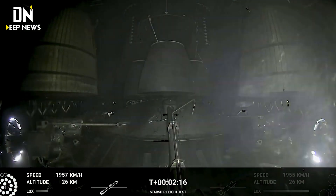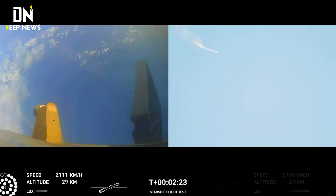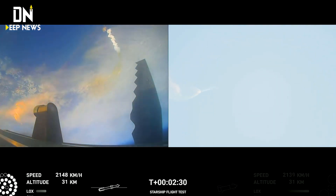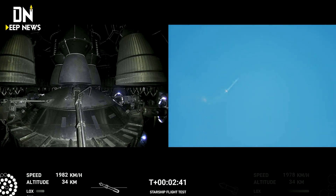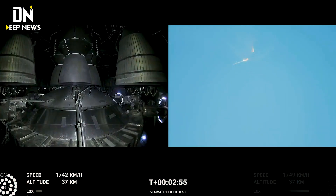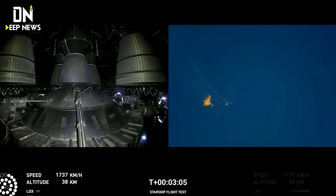There are views of the Raptor engines on the second stage as we prepare for stage separation. After stage separation, the first stage will flip and begin a boost back maneuver for landing in the Gulf. Continuing to fly at 2 minutes 40 seconds. Beginning the flip for stage separation.